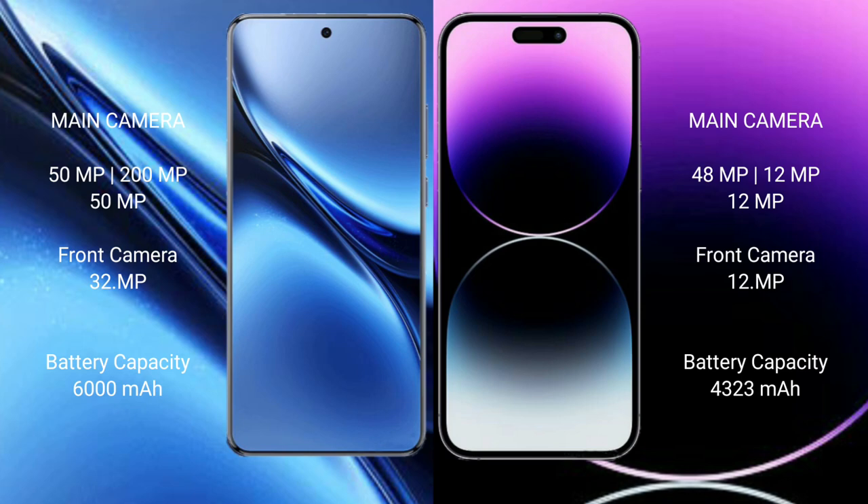The Vivo X200 Pro features a rear triple camera setup: 50MP plus 200MP plus 50MP, and a 30MP front camera. The iPhone 14 Pro Max features a rear triple camera setup: 48MP plus 12MP plus 12MP, and a 12MP front camera.